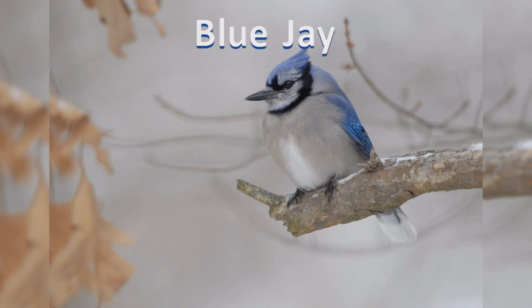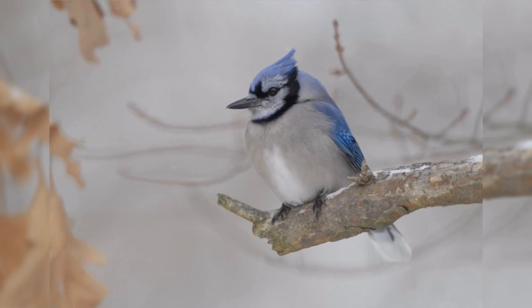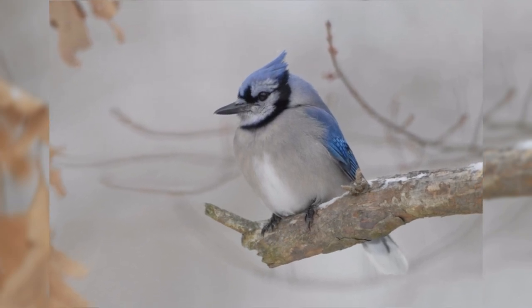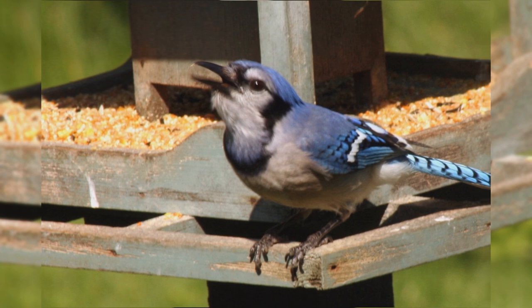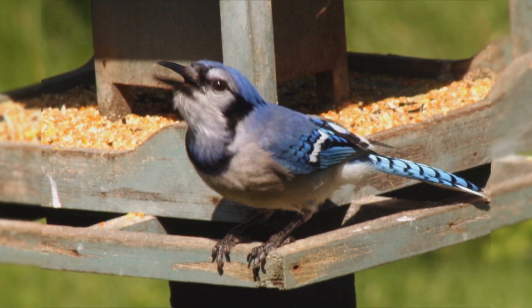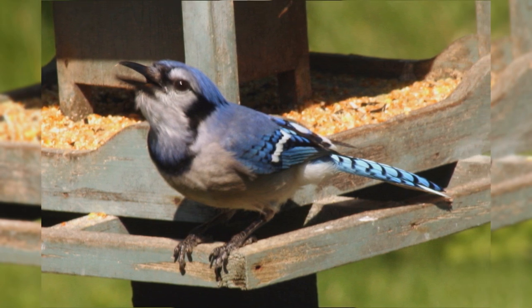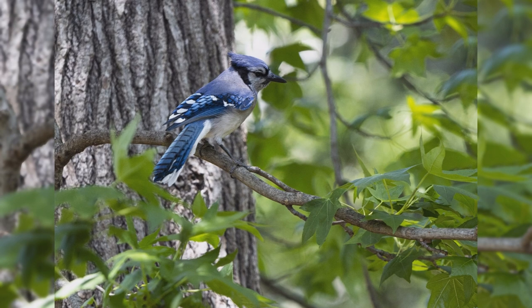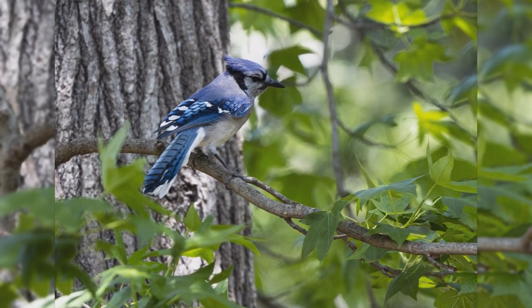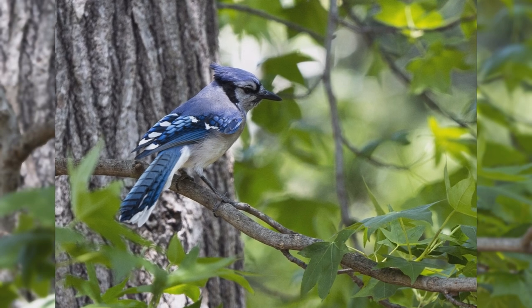Blue Jays. Blue jays are one of the most well-known birds in the United States. Birds are found year-round east of the Rocky Mountains from southern Canada to Texas and eastward. There is a noticeable migration of some of their population in most of their range. Birds move northward into the Great Plains of Canada for the summer. Though they are found in woodlands of all types, they are especially attracted to oak trees. They are common in residential areas too.